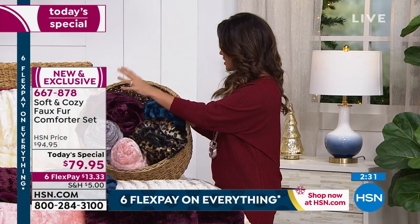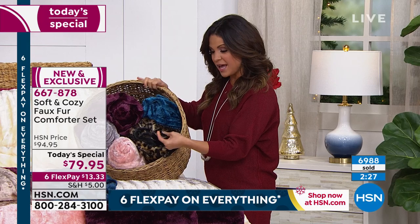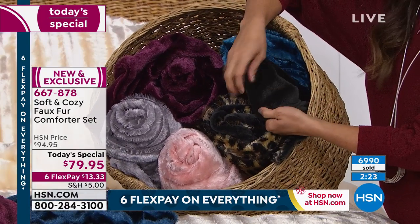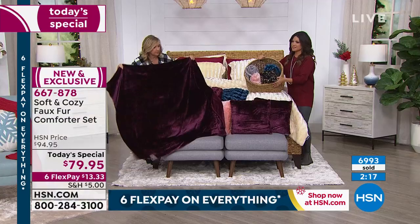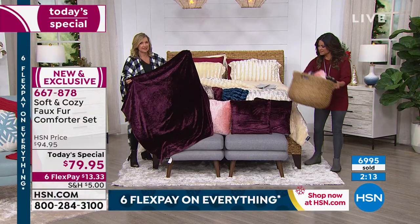We have these throws available in that same beautiful faux fur and they're $29.95. And the size on these — these are 60 by 50. This is how you can get a leopard print. If you want to throw it in with any of the colors of the Today's Special. And the back on that also has that great super plush look. So you can see the size — 50 by 60 — and you can see the pillows there. I've even used throws like this as a tree skirt if you're decorating and really want to add some drama.